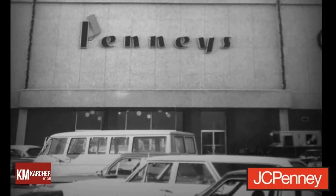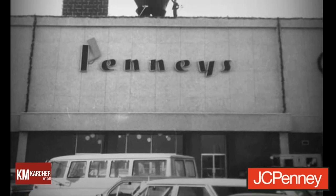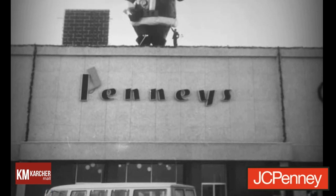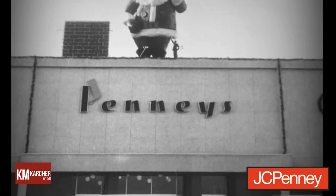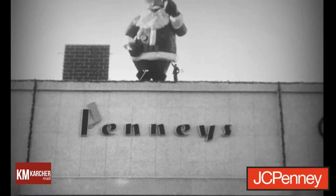The centerpiece of the renovation was a two-level, 140,000 square foot JCPenney. This store was dedicated along with the new South Wing on October 23, 1968. Following the opening, JCPenney closed four nearby stores in downtown Nampa, Caldwell, Emmett, and Payette.